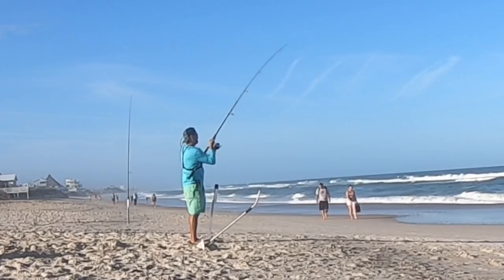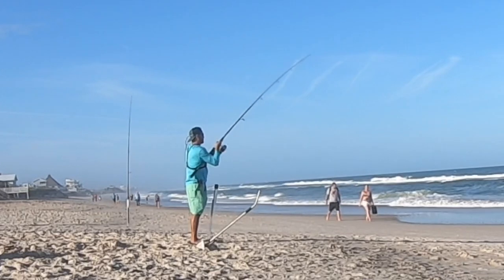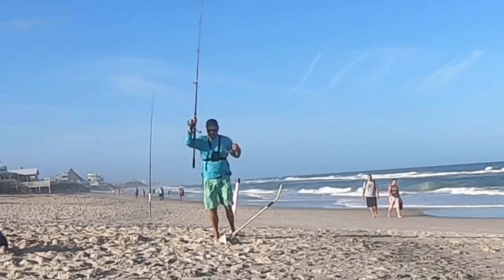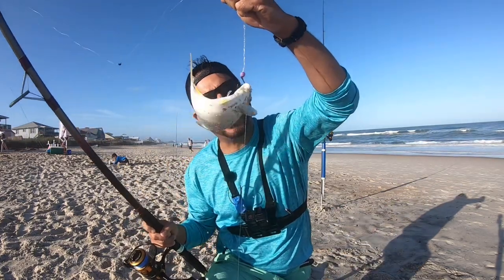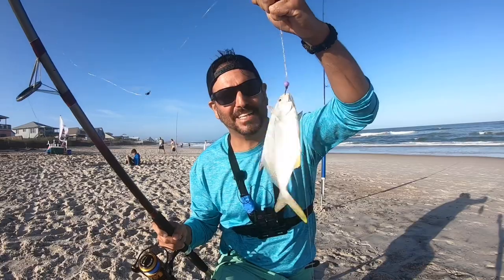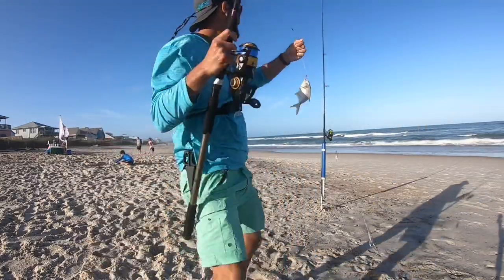Unfortunately, there's not very many pompano to report. I'm not even catching babies. But the whiting bite is on fire and we're just crushing the whiting. So we're going to have a great dinner tonight. I'm going to keep these baits out here longer — we just approached extreme high tides, they might be chilling out for a minute. We're going to keep going. This is our first pompano of the day. It is a little baby, but we definitely got our target species. We're going to keep going. We're going to make whiting nuggets.